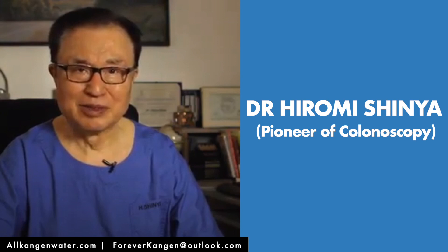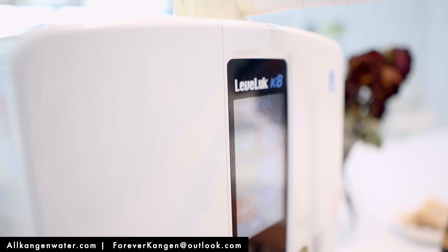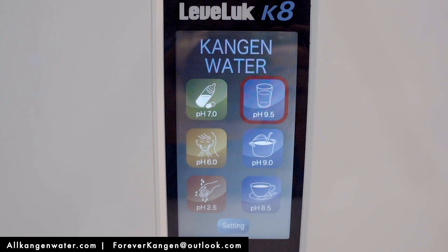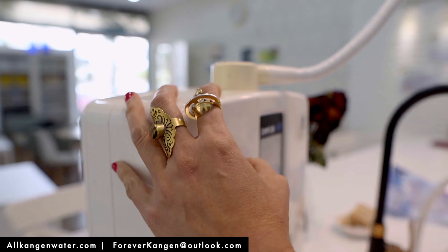Here is the top colon doctor in the world, Dr. Hiromi Shinya. He created the colonoscopy procedure. He recommends Kangen water as the main beverage to drink, because Kangen water absorbs nutrients better and detoxes toxins out of the cells better. This is not all the Kangen device can do. The Kangen K8 has other machine settings that make special water to help you go chemicals-free and go green in your home.